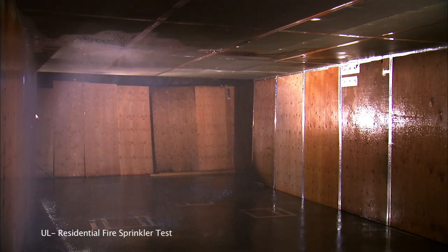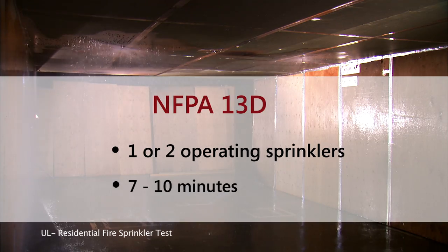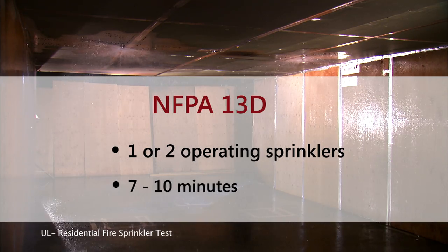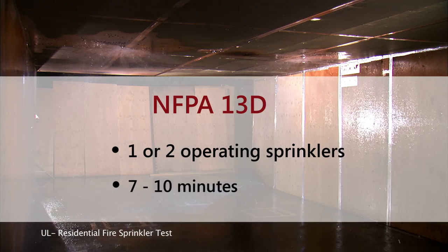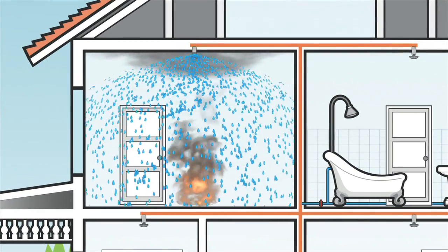NFPA 13D requires that the water supply for a sprinkler system only accommodate one or two operating sprinklers for a period of 7 to 10 minutes. The water demand is not significant on a municipal water system. In the 80 to 90% of cases, only one head goes off because it sprinkles down on the source of the fire and keeps it in check. Sizing for two is logical, but only one is probably going to go off.